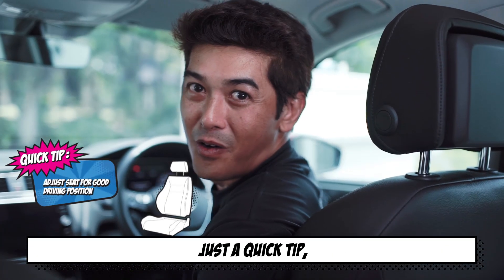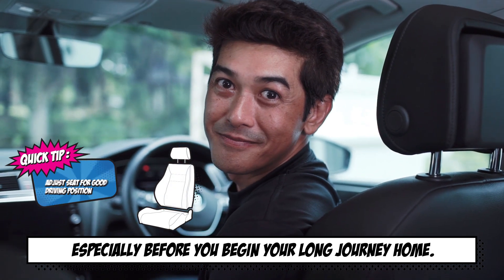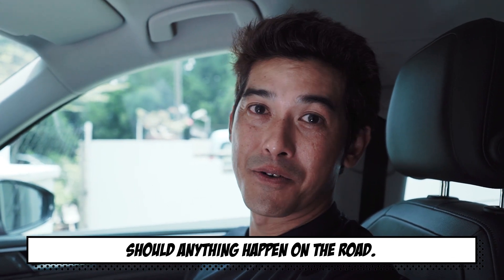Just a quick tip. Always adjust your seat to a good driving position, especially before you begin your long journey home. Also, don't forget the headrest. What most people don't know is that it will help you avoid whiplash should anything happen on the road.